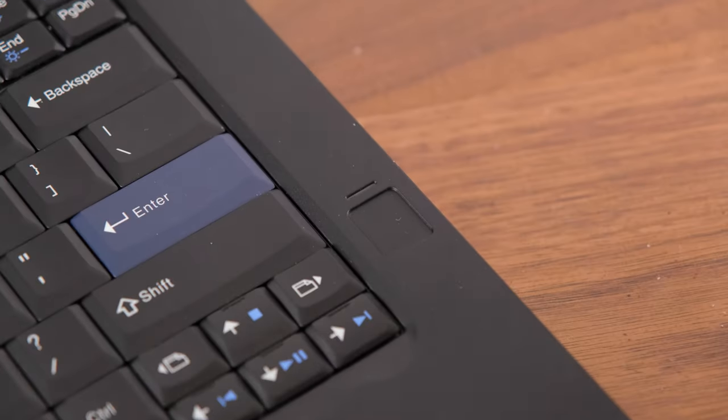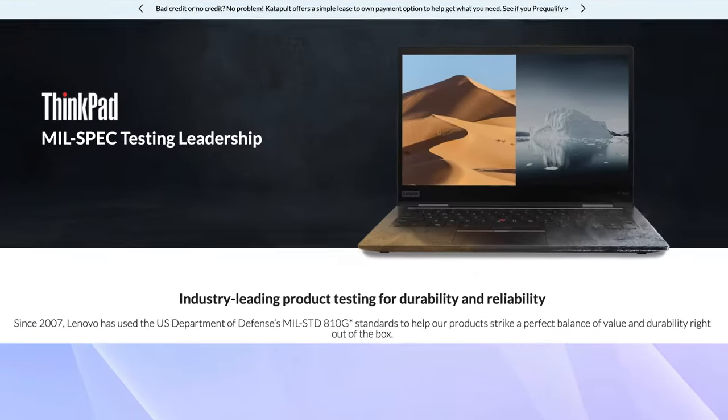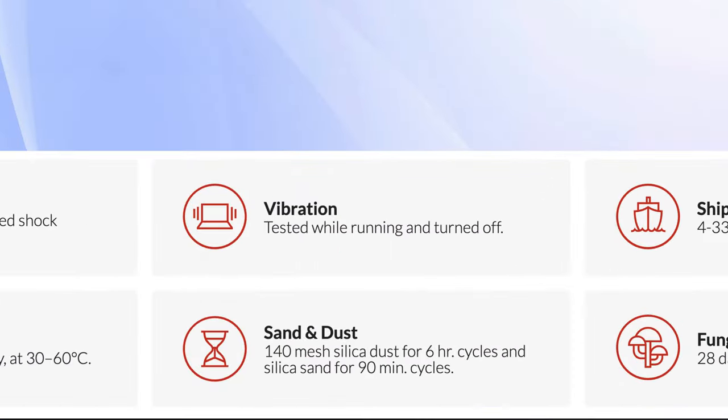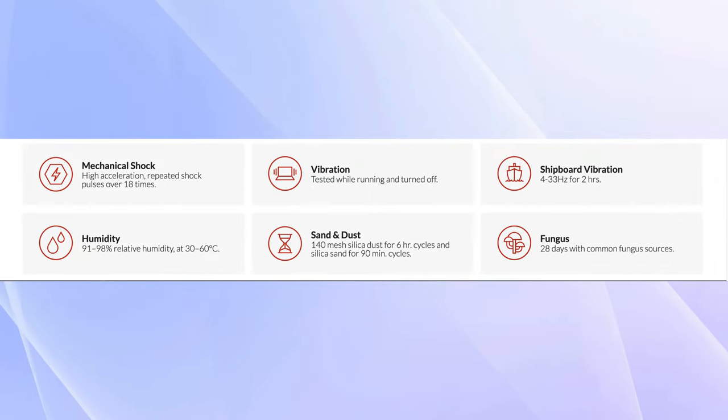Since this ThinkPad uses the T470's chassis and components, it comes with both a fingerprint reader and Windows Hello facial recognition cameras. It's also extremely sturdy, having passed mil-spec tests for vibrations, sudden shocks, high humidity, and even extreme temperatures.